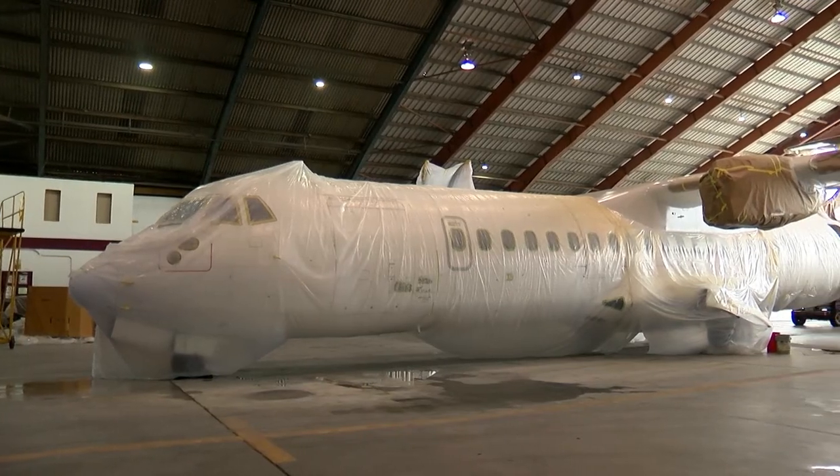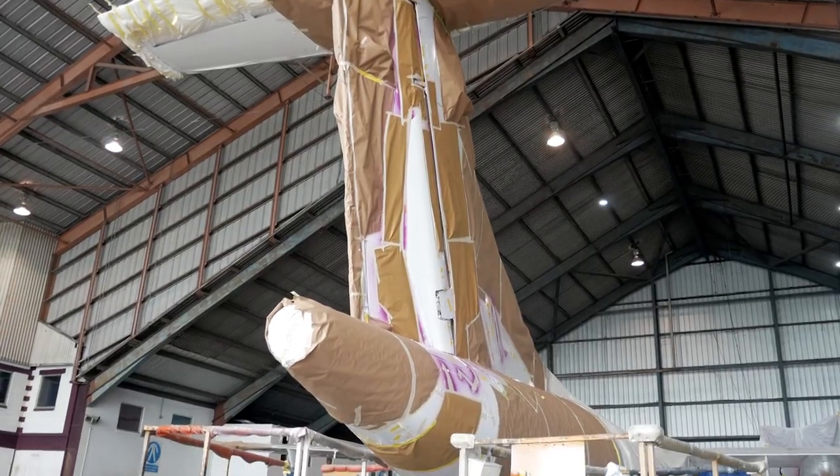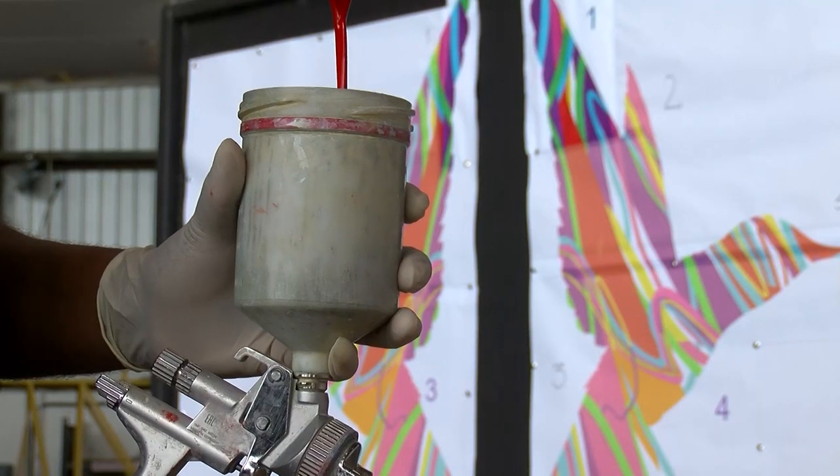First, the entire aircraft is washed, sanded down and primed. Then it gets a coat of white paint and stencils are laid down based on engineering drawings. Both a curing solution and an activator is added to the base coat and then it's time to paint.